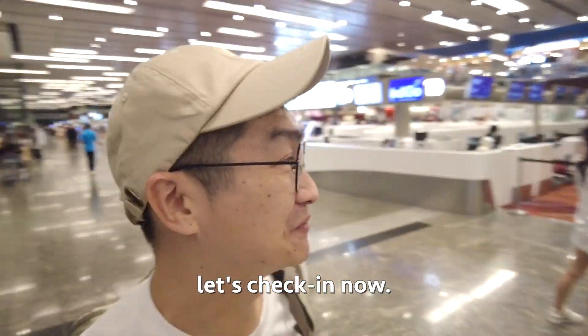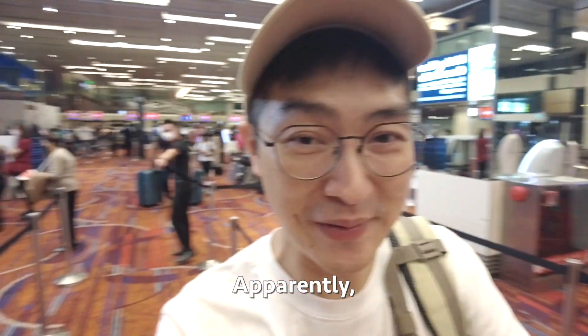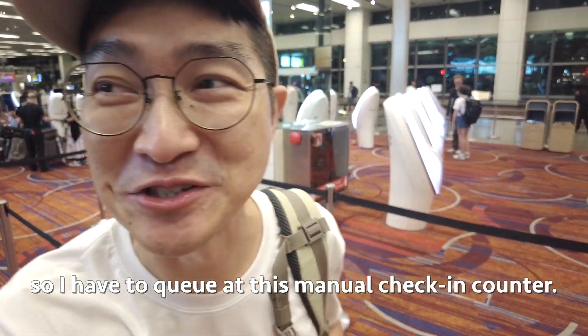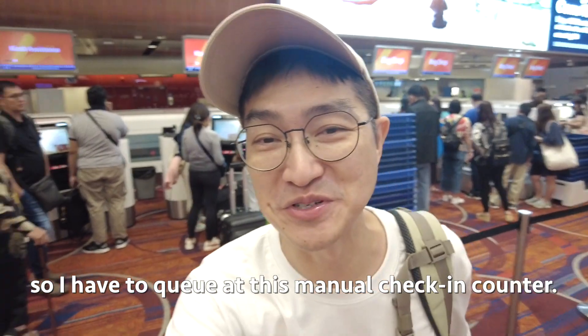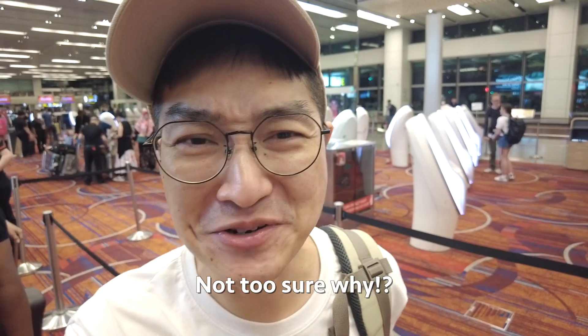First stop, let's check in now. I'm not sure what's going to happen because I didn't get an allocated seat, so I have to go to the manual check-in counter. First time encountering something like this, so not too sure why.